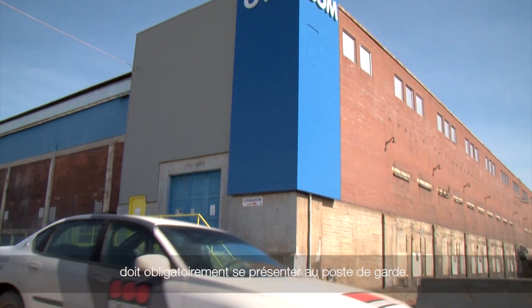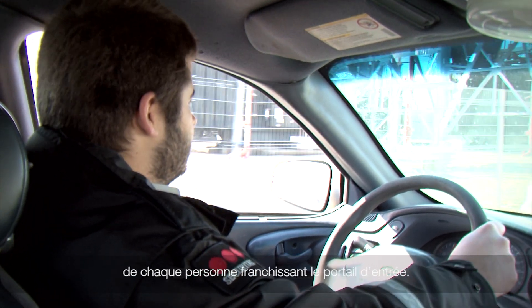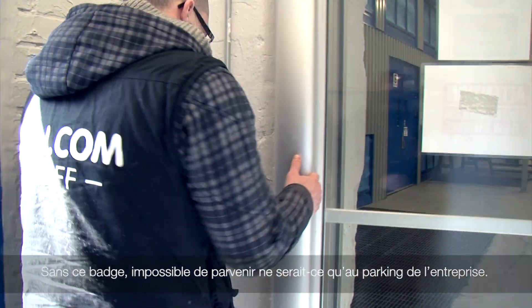Security guards are on site 24 hours a day, 7 days a week, in order to verify the identities of everyone entering the buildings. Every employee has a personal access card. Without an access card, it's impossible to get beyond the company parking lot.